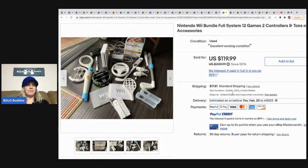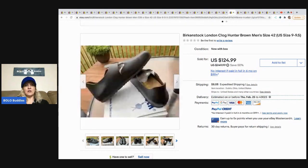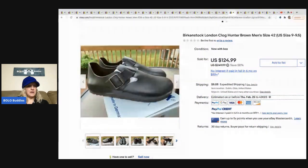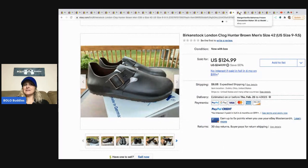This next one is a Nintendo Wii bundle — it came off Facebook Marketplace in a huge gaming bulk buy. He had about $15 in this and sold it for $119.99, and the buyer paid shipping. These are Birkenstock London Clog Hunter Brown, men's size 42 which is a US 9/9.5. He got these from an estate sale — he paid $5 for them and they sold for $124.99. I don't know what kind of estate sale he's going to that had these for five bucks, but I need to find out.